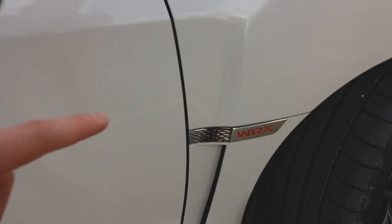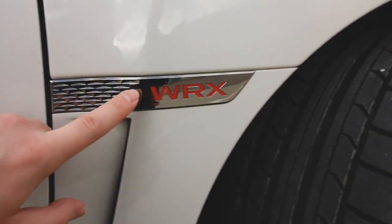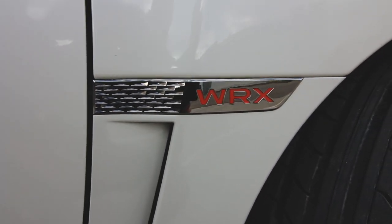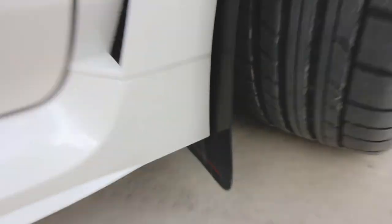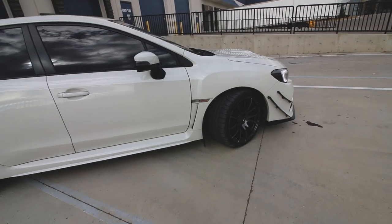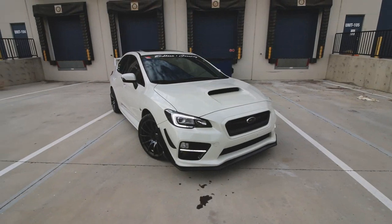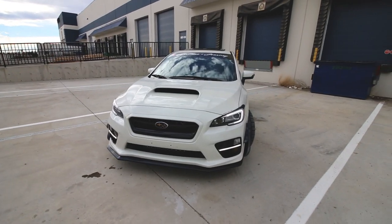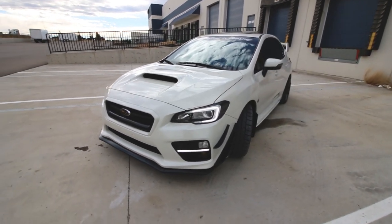The tires are Cooper Zeon RS3-S performance summer tires — they've been doing really good, I really like them. Right here I've got a small red WRX vinyl inlay, which was literally the first mod I ever did on my WRX — it's been on for two years. Down below I've got the Rally Armor mud flaps, a classic Subaru piece. They actually do help in the winter keeping things a bit less dirty, but more so they just look cool. I'm really happy with how the front end is coming together this year — it looks super aggressive.